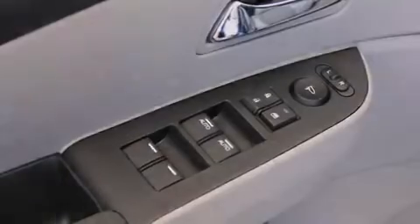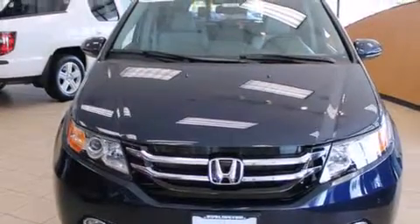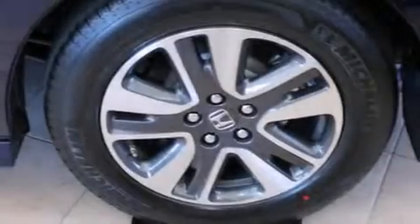An auto-dimming rear view mirror, a rear spoiler, traction control, a power rear liftgate, and the leather seats provide great support and create an overall luxurious feel.